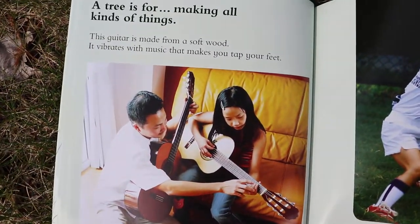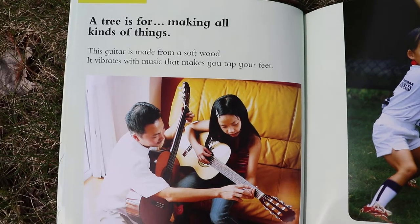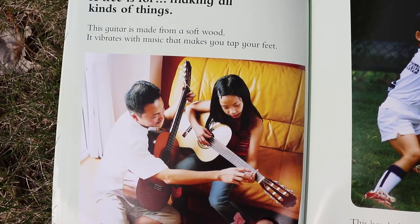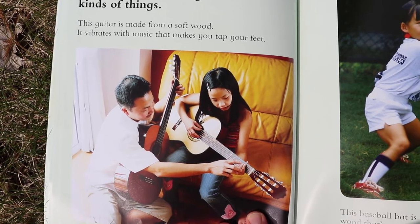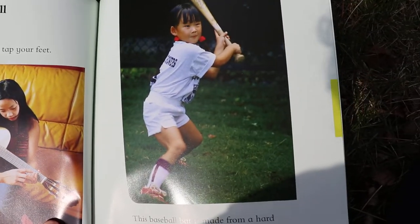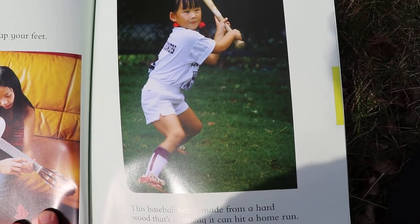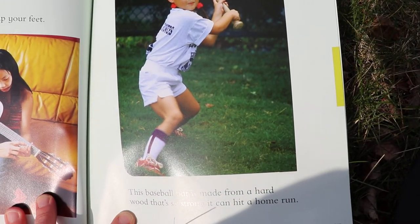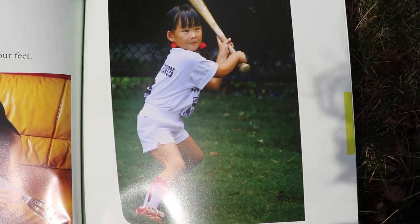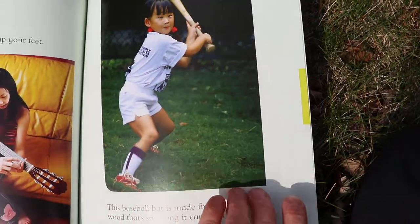A tree is for making all kinds of things. This guitar is made from a soft wood. It vibrates with music that makes you tap your feet. This baseball bat is made from a hard wood that's so strong it can hit a home run. Do you like to play baseball?